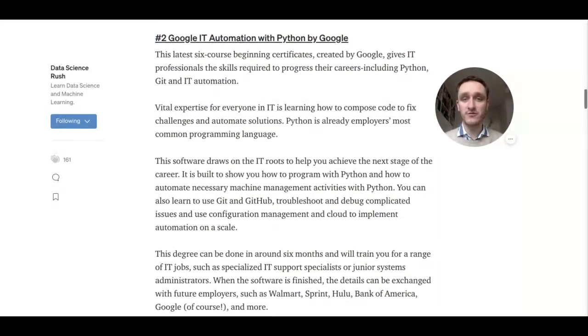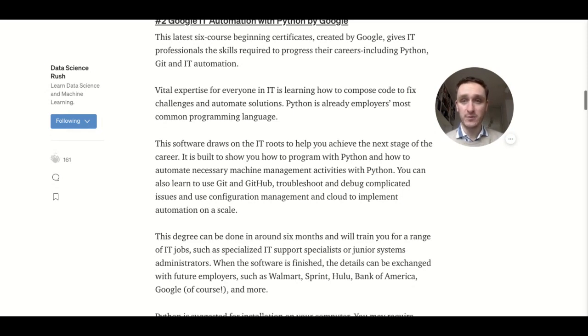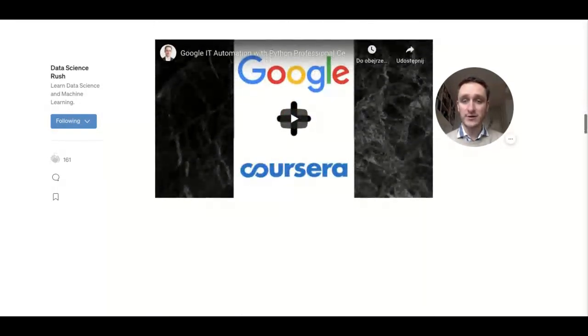Then, Google IT Automation with Python. This is an entry-level course for anyone trying to get into IT. There are six courses in this specialization, and it's great if you're trying to understand things like Git and GitHub, learn Python in order to use it in your job, and then search for an entry-level position. Definitely have a look at Google IT Automation if you're at the very beginning of your career — it's a great way to start.